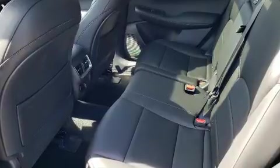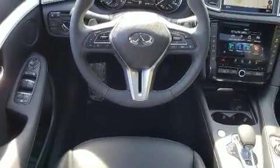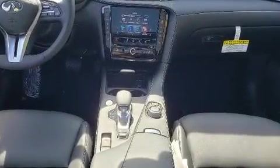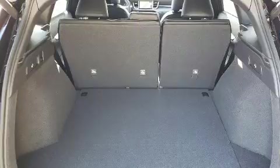All of the premium features expected of an Infiniti are offered, including front and rear reading lights, speed-sensitive wipers, a built-in garage door transmitter, heated seats, a power liftgate, and much more.